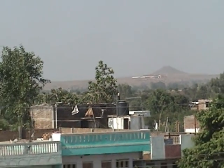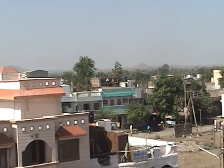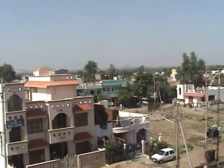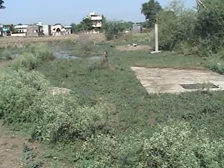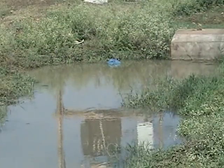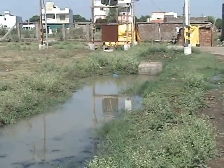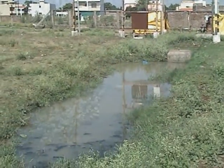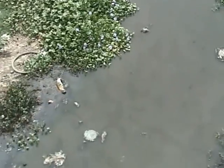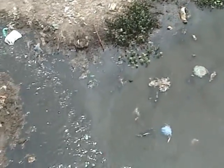Unplanned urbanization is a disturbing feature of modern development in third world countries, and it manifests itself in the mushrooming of colonies like this one. One major problem in such colonies is the disposal of solid and liquid wastes, which invariably creates foul-smelling cesspools and dirty nullahs that are the breeding grounds of deadly diseases. Moreover, due to lack of proper drainage during the monsoons, the rainwater floods the thoroughfares.